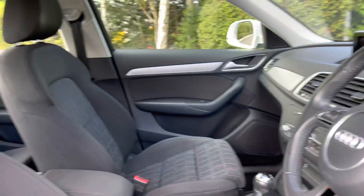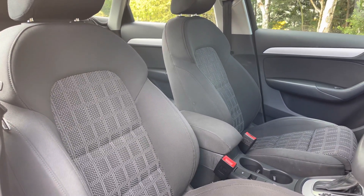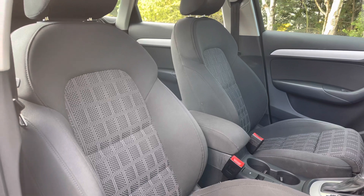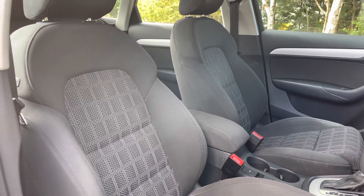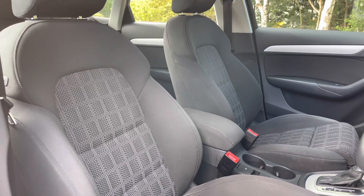The front seats are finished in multi-tone cloth material and offer plenty of comfort and support for both the front passenger and driver. The seats also feature plenty of manual adjustment controls to really help you find that perfect driving position.